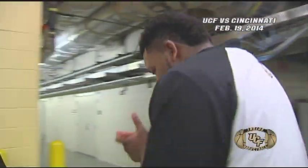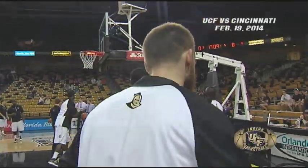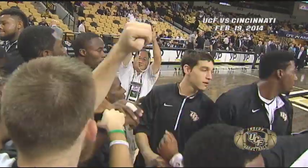Live from the CFB Arena on the campus of UCF, tonight the UCF Knights take on the seventh-ranked Bearcats of Cincinnati, the highest-ranked basketball team to come to the CFB Arena.